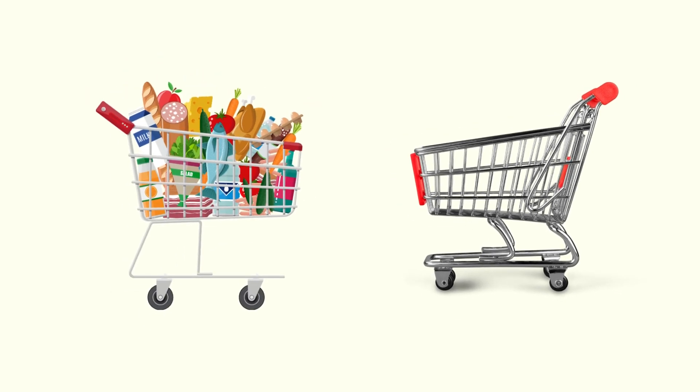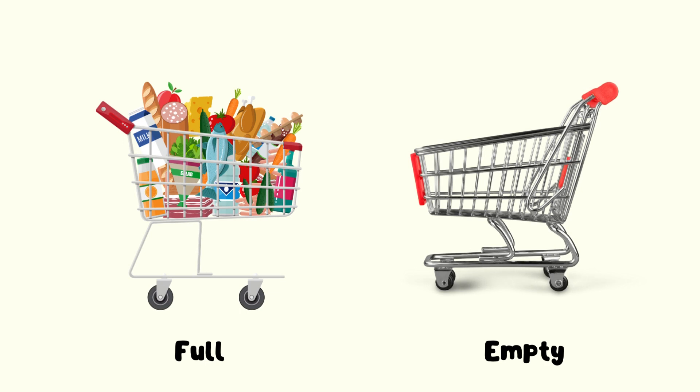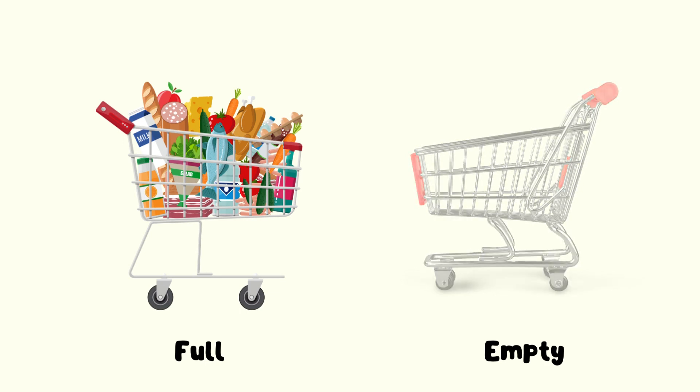Now friends, we are going to learn about full and empty. We have two shopping carts. Can you take a look at which one is full and which one is empty? The right shopping cart is empty, and the left shopping cart is full.